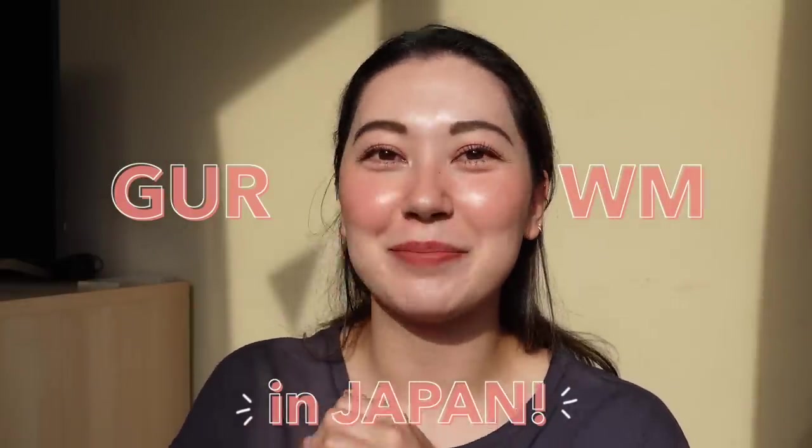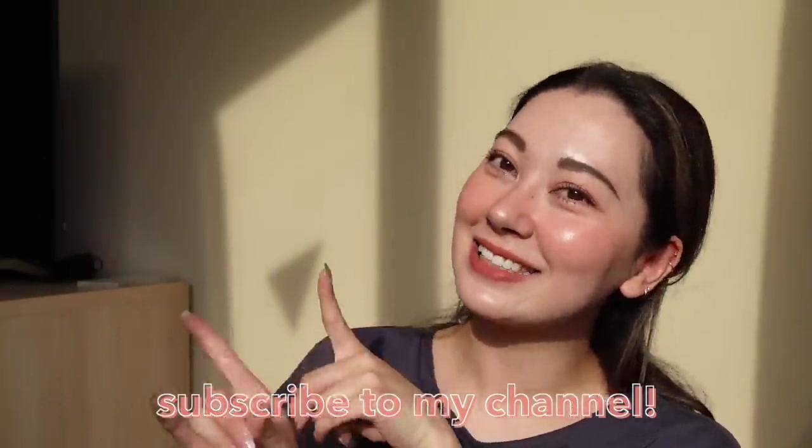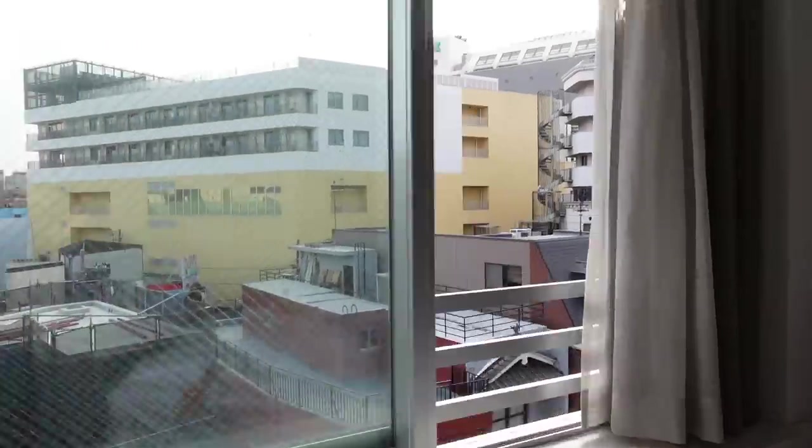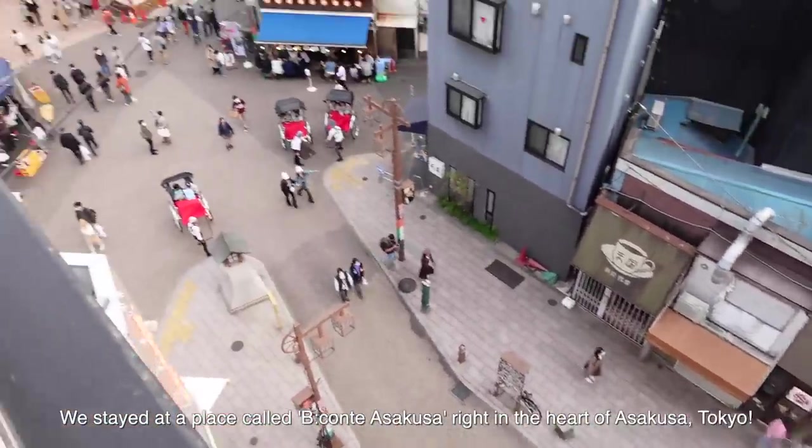Minna-san konnichiwa, this is Tina and welcome back to my channel. In this video I will be sharing my get unready with me in Japan. The current hotel I'm staying at had this beautiful golden hour light shining into the room, so I thought I'd do a get unready with me using my newly purchased Japanese skincare.